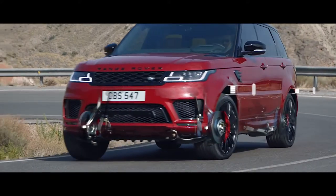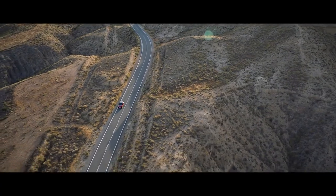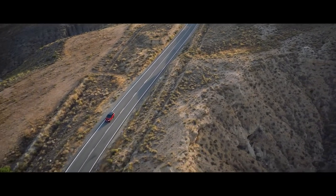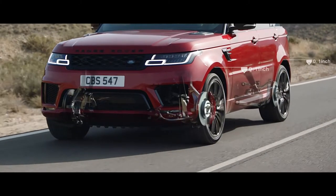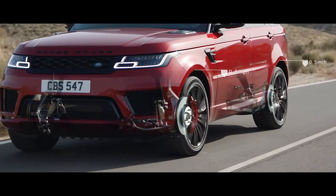Air suspension delivers a feeling of sure-footed and composed driving. When cruising at a speed of 65 miles per hour or above, the air suspension will lower by up to half an inch, reducing drag and improving efficiency.